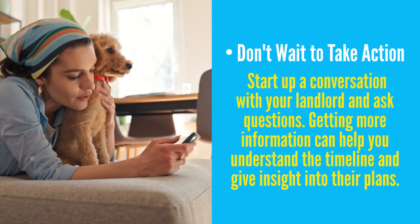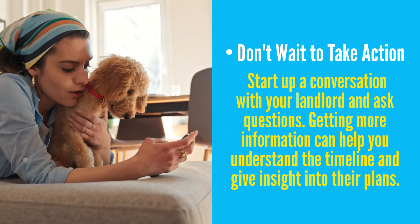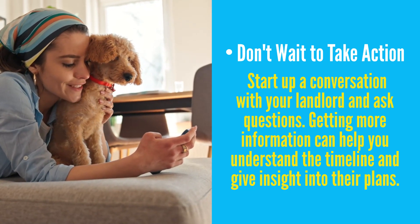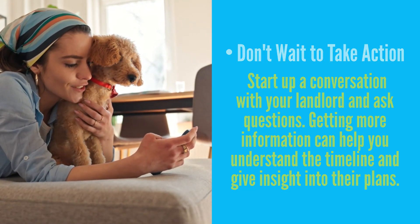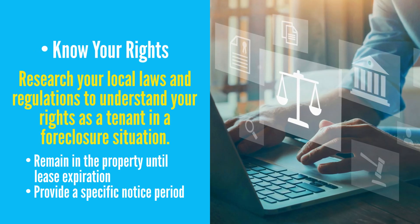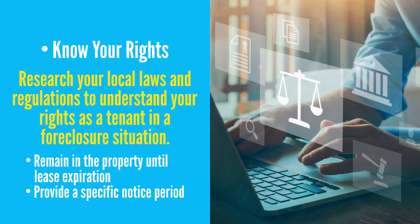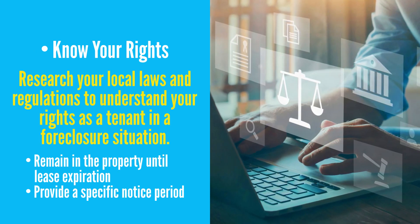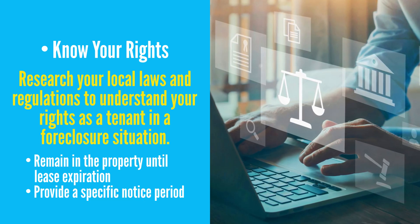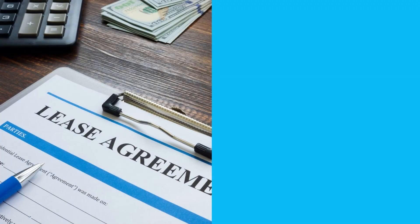Don't wait to take action. If you know the property is being foreclosed on, you'll want to take immediate action. Start up a conversation with your landlord and ask questions. Getting more information can help you understand the timeline and give you insight into their plans. Know your rights — research your local laws and regulations to understand your rights as a tenant in a foreclosure situation. Many jurisdictions offer protections to renters, such as allowing them to remain in the property until their lease expires or providing them with a specific notice period, typically 90 days.